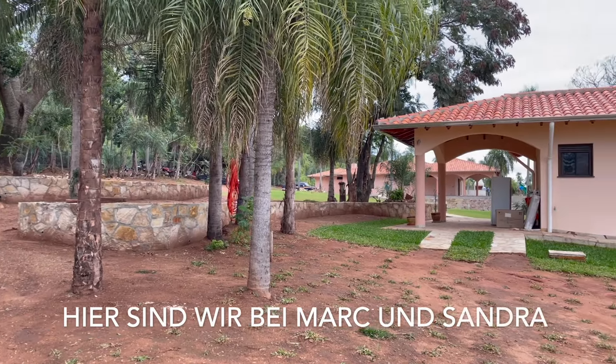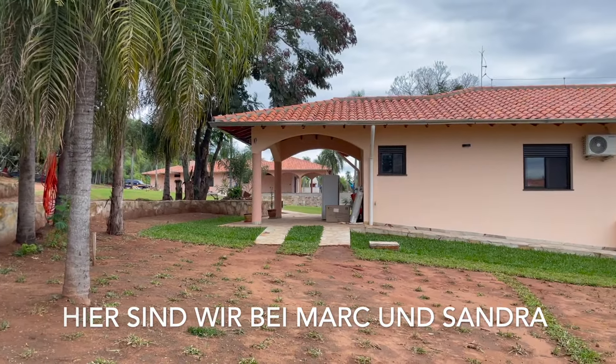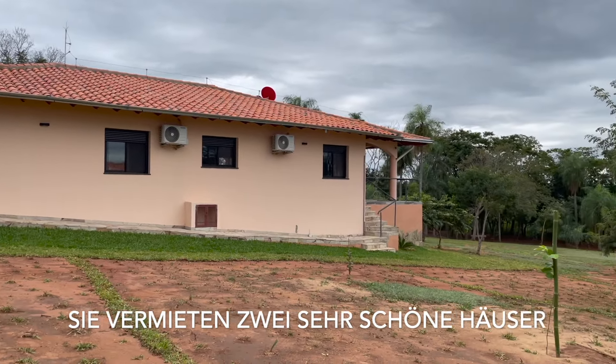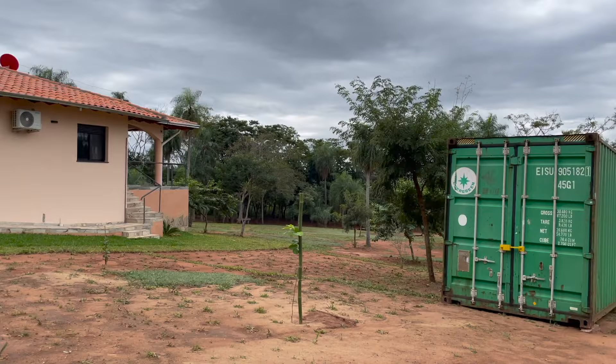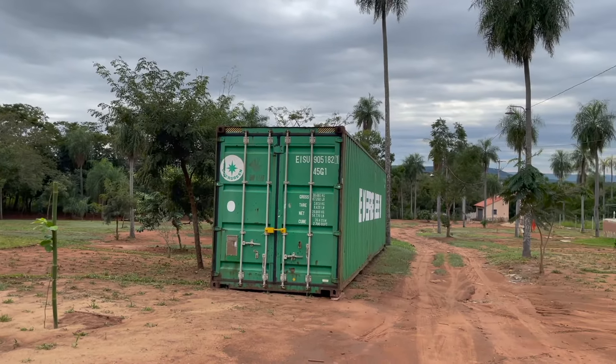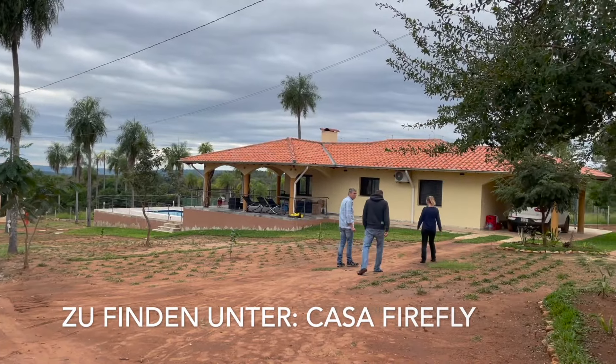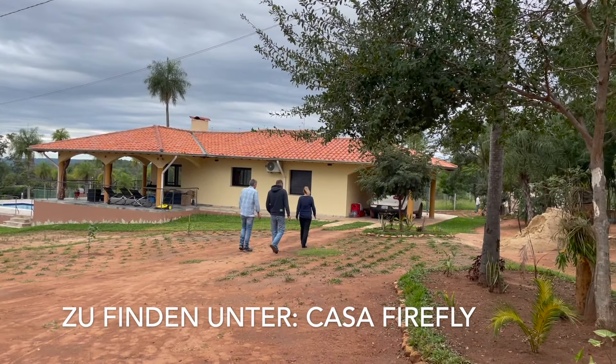Heute ist Grundstücksbesichtigung die zweite und hier haben wir eine ganz tolle Einladung bekommen von jemand, der hier gebaut hat, Land gekauft hat und gebaut hat und der uns sein Reich zeigt. Da freuen wir uns natürlich sehr von der Erfahrung von anderen zu profitieren.